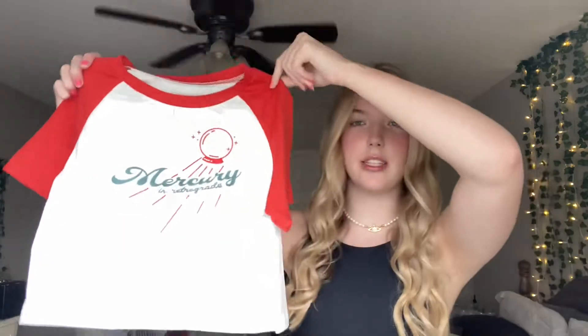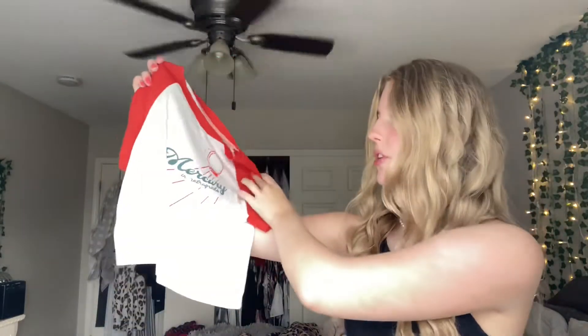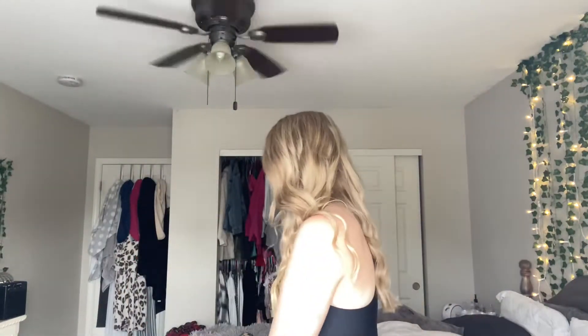The first top is this cute little baseball tee — it says 'Mercury in Retrograde.' I don't have a lot of red and I love the mix of colors. This is like a dupe for a more expensive shirt and it looks exactly like it. I'm really excited — I don't have anything in this style or color scheme.